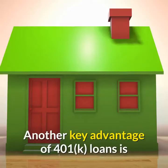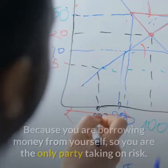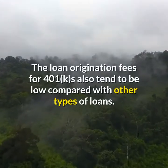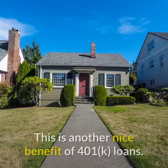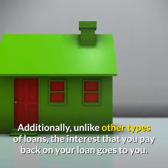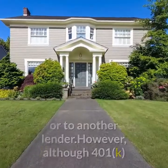Another key advantage of 401k loans is that they typically do not require credit checks and lengthy applications. Because you are borrowing money from yourself, you are the only party taking on risk. The loan origination fees for 401ks also tend to be low compared with other types of loans. Additionally, unlike other types of loans, the interest that you pay back on your loan goes to you — you will not have to spend money making interest payments to a financial institution or another lender.